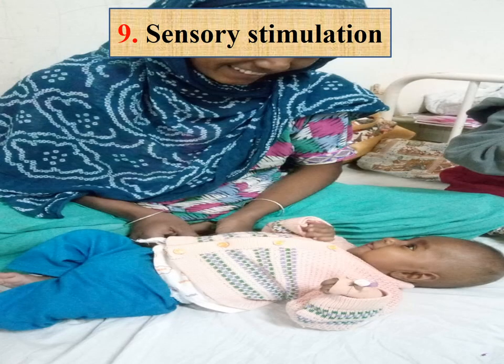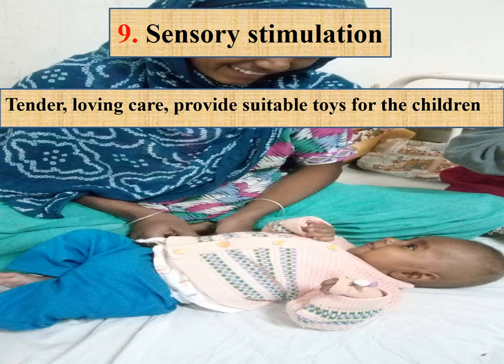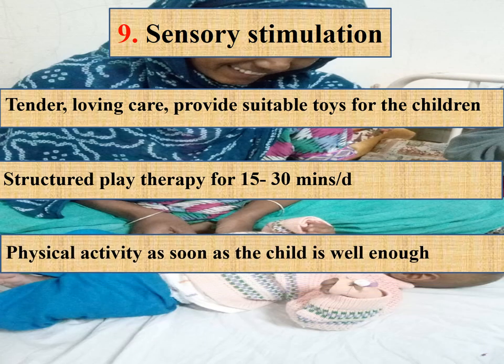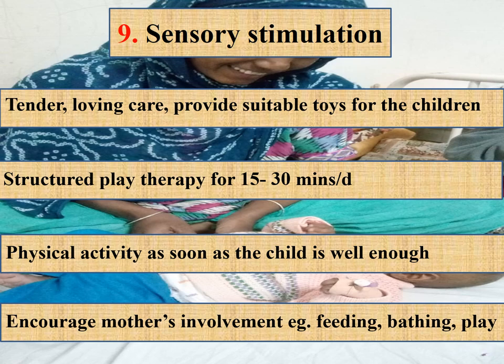The ninth step is sensory stimulation, providing tender loving care. Provide suitable toys, structured play therapy for at least four sessions of 15–30 minutes per day, and physical activity as soon as the child is well enough. Encourage mothers to be involved in feeding, giving baths, and playing with the child.